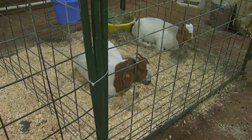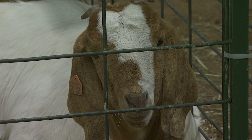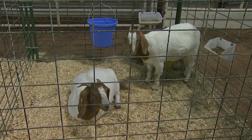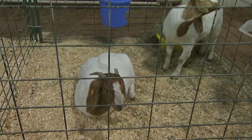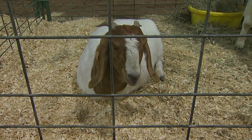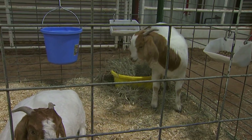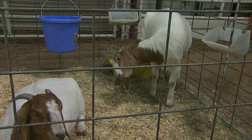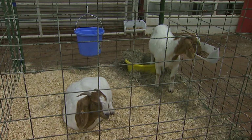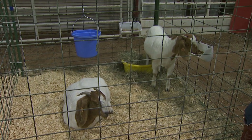Over here we have a pair of Boer goats. These does have not given birth yet. They are meat goats of the Boer breed — spelled B-O-E-R — a breed that originated in South Africa. Their characteristics include a white body with red heads, long drooping ears, and horns. There are many different breeds of goats all over the world. These are meat goats, raised for their meat, and another type would be dairy goats, such as the Alpine and Nubian breeds.